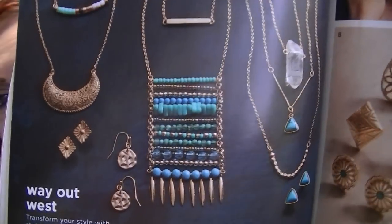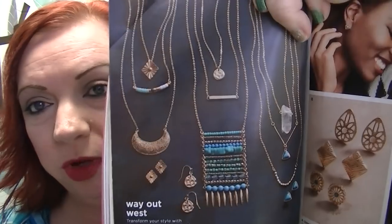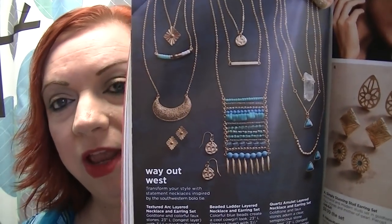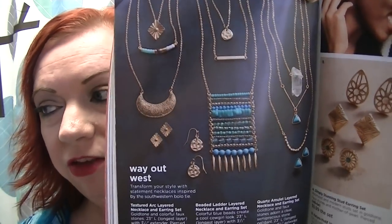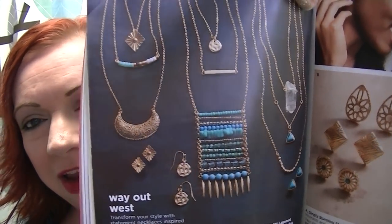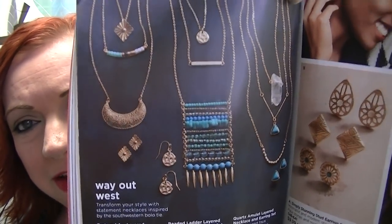This is the Way Out West collection. It's inspired by Native American jewelry and I think with the right outfit — or especially in the summer — this necklace would be absolutely beautiful with a lightweight, skinny-strap maxi dress or a long skirt with a flowy tank. It just screams summer nights to me. I love it.